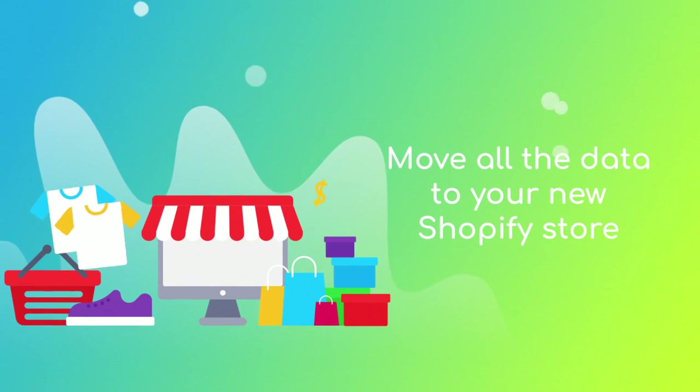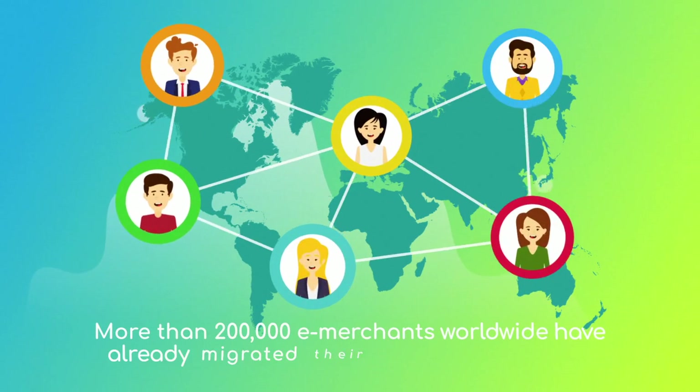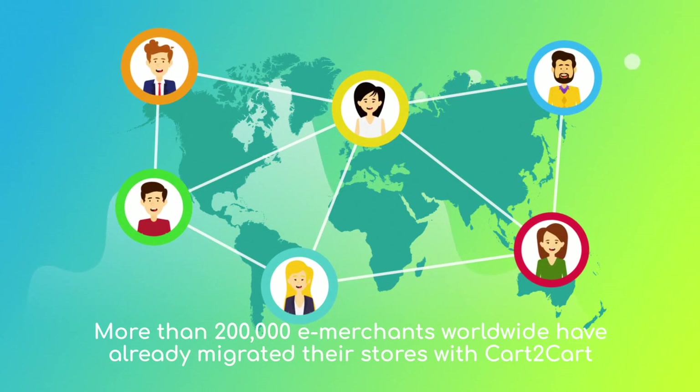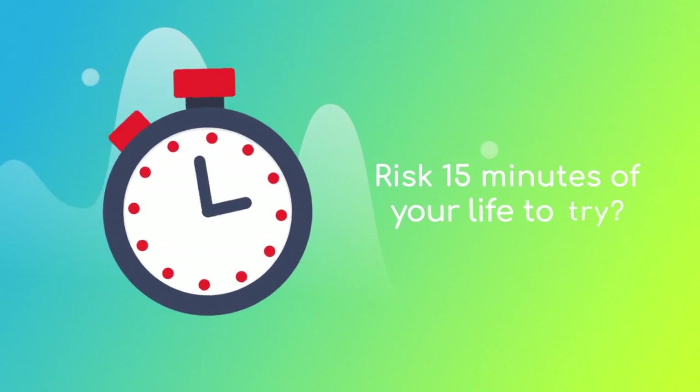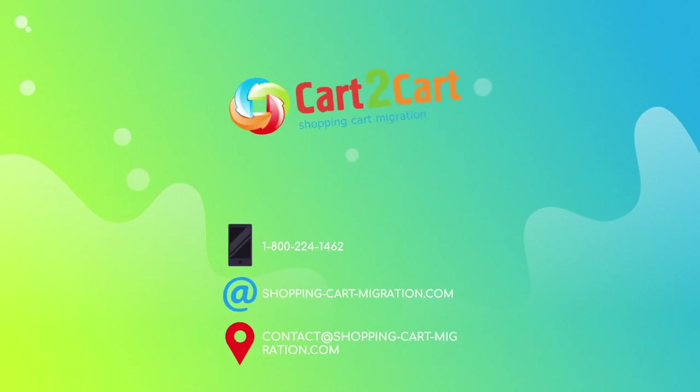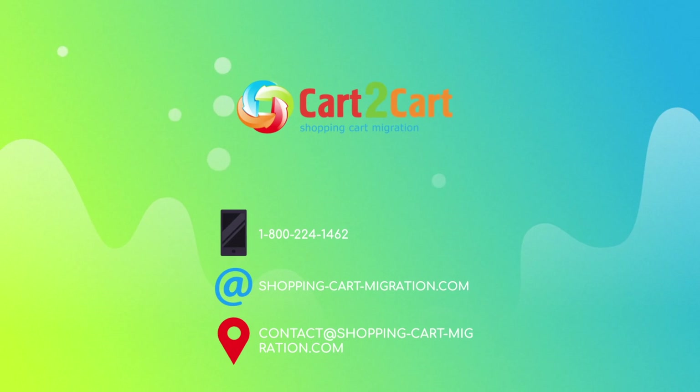Move all of your PrestaShop data to your new Shopify store. More than 200,000 e-merchants have made their dream stores come true with Cart2Cart — why don't you become one of them? You won't believe how simple it is, so go ahead and start your free demo migration at shoppingcartmigration.com right now.